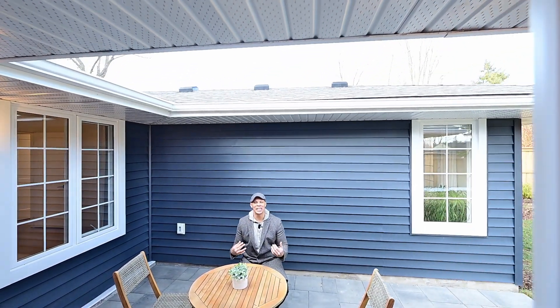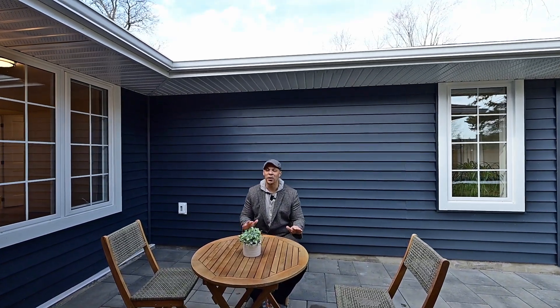How nice is it to sit here in the wind-protected, ultra-private rear patio with natural gas, perfect for a fire table? And if you like staying warm, we need to keep this going downstairs — I have something to show you.